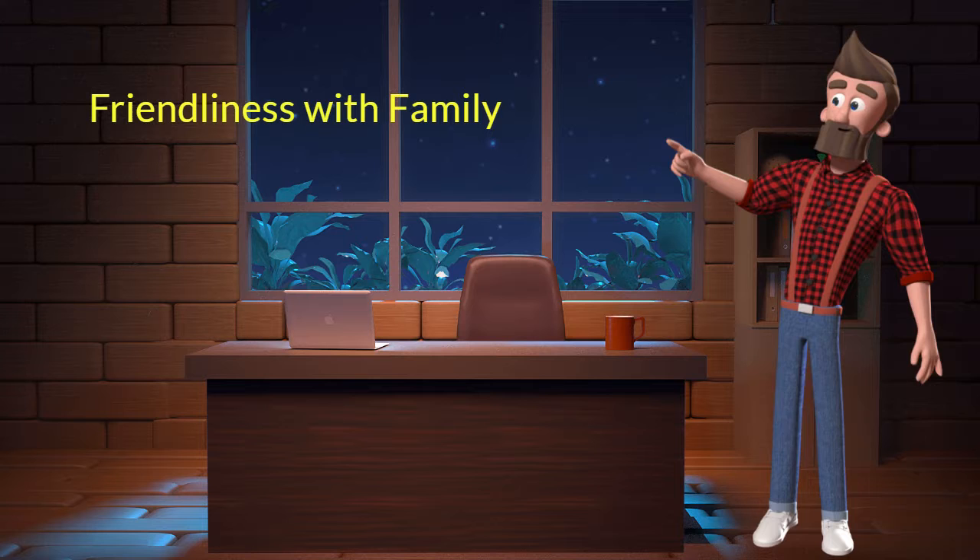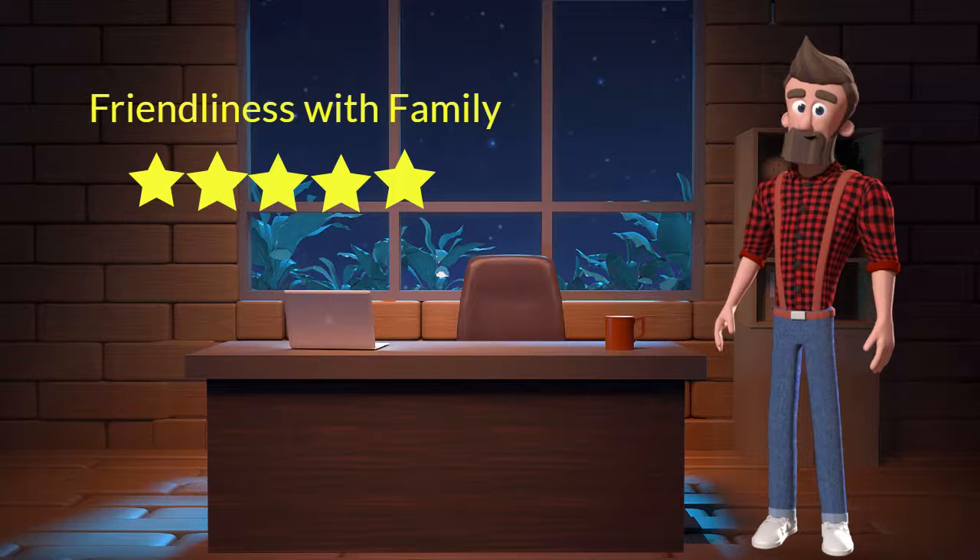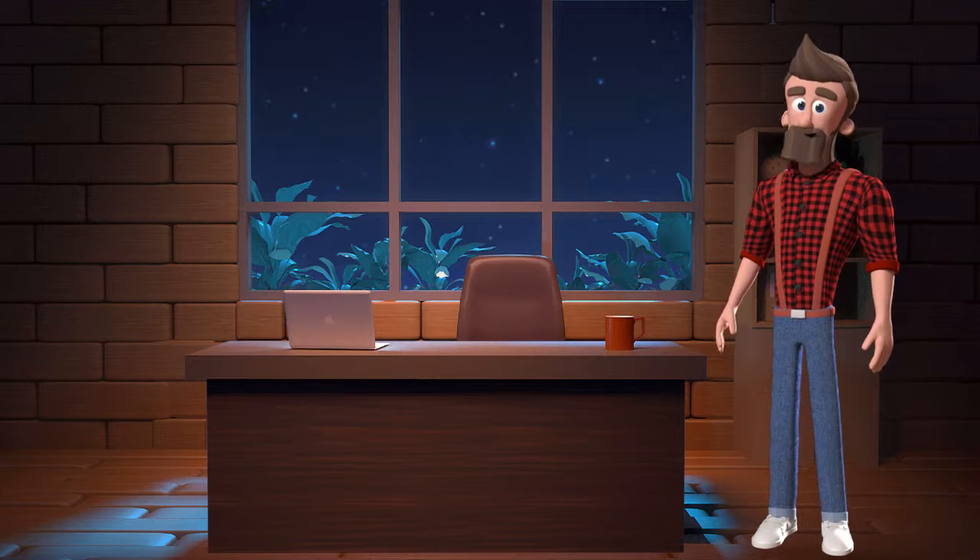Friendliness with family: This dog breed is very friendly with family members. I will rate it 5 out of 5 for its friendliness with family members. If you have young children or elderly family, then you can adopt this breed.